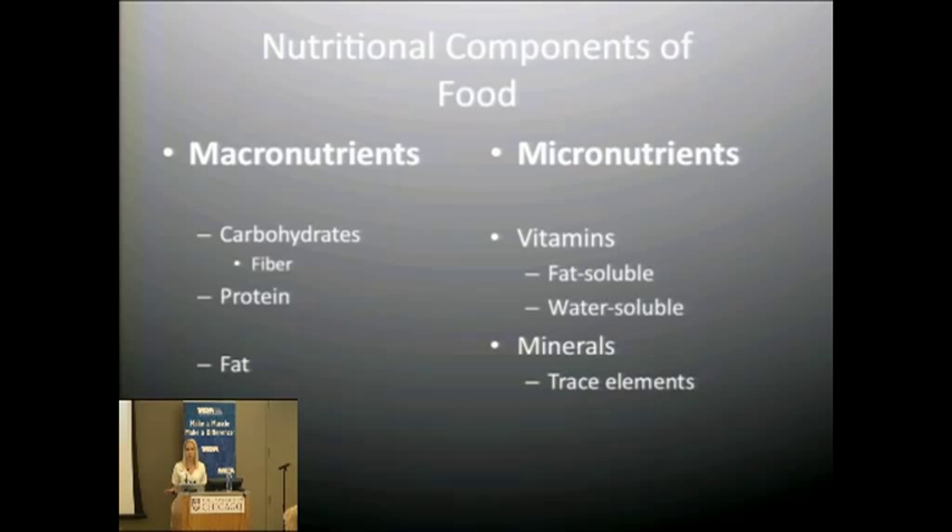Vitamins are broken down into fat-soluble and water-soluble. Minerals and trace elements are involved as well, which include zinc, selenium, and copper. Those are needed in smaller amounts.